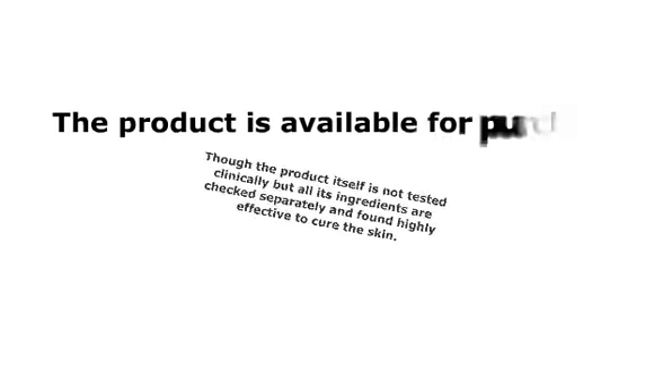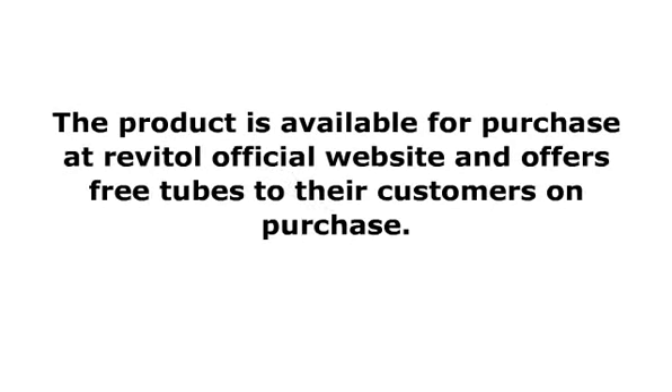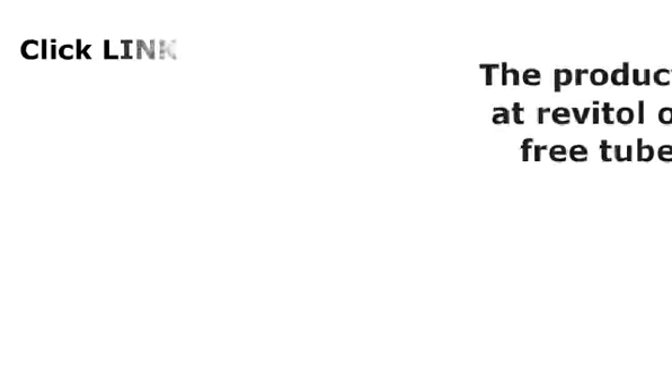The product is available for purchase at Revitol's official website and offers free tubes to their customers on purchase. For more details about the product and offers, visit the official website or place your orders. Click the link below to find out more about Revitol's stretch mark cream.